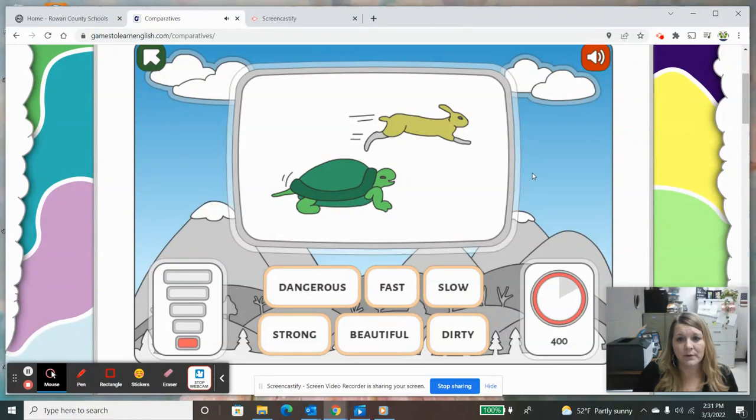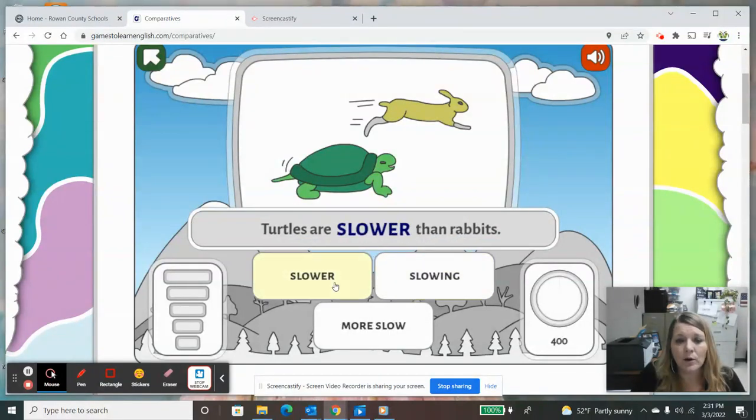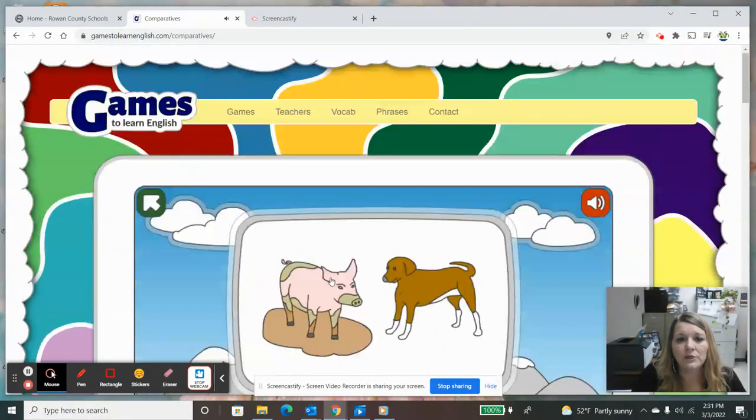I remember this story — the tortoise and the hare. So you can see motion here — that's what these little lines mean. We've got the turtle going slow and the rabbit going fast. I'm comparing the turtle to the rabbit. Turtles are something than rabbits — are they 'slower than rabbits,' 'slowing than rabbits,' or 'more slow than rabbits?' I'm going to choose the wrong answer — 'more slow.' It shows up in red and deletes that choice. So now I choose 'slower.' Slower than rabbits.